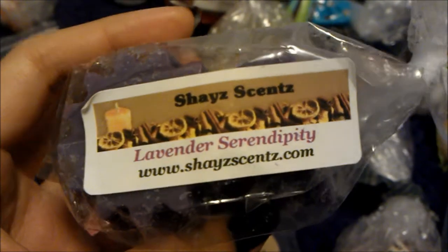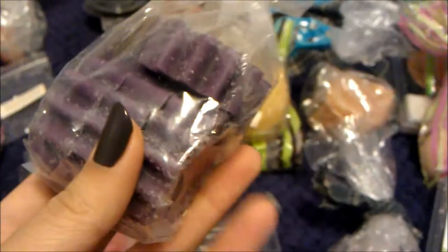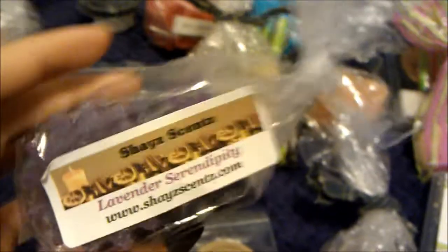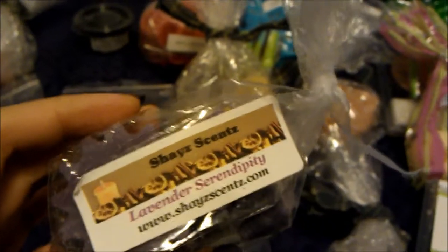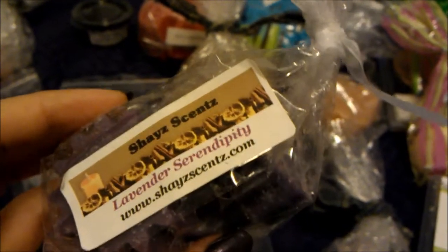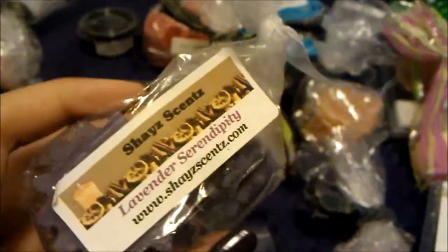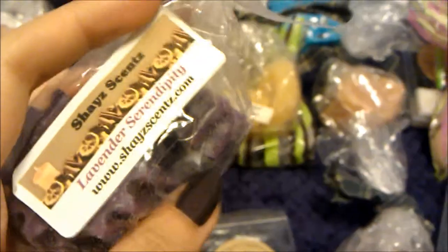Then I melted two lavender serendipity tarts from Shae's — amazing. Super strong; one was strong but two was amazing. You get lavender and serendipity at the same time, which is very rare. The serendipity really complemented the lavender and vice versa. Neither one overpowers the other. I would absolutely recommend this if you like both scents.